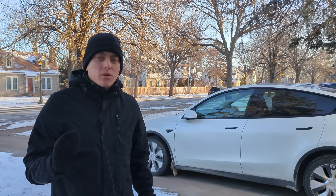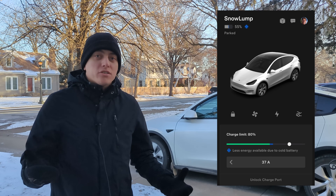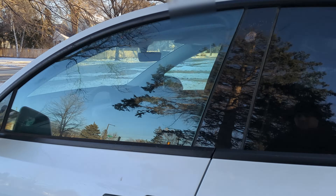An interesting graphic showed on the screen — a little snowflake icon — that said that less energy is available due to the cold temperatures. We'll pop in, take a look, and see if any energy was used to keep the battery warm.